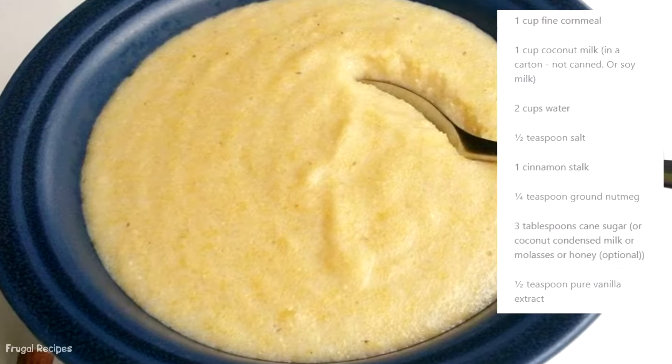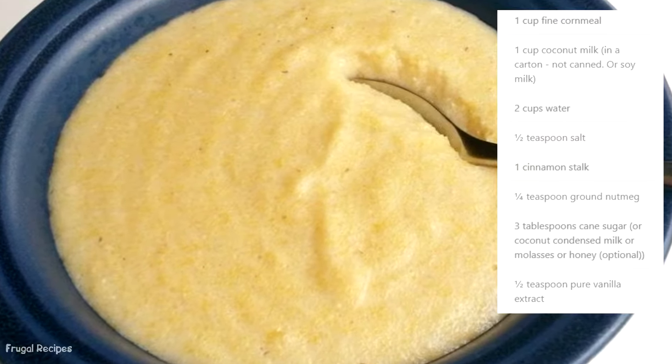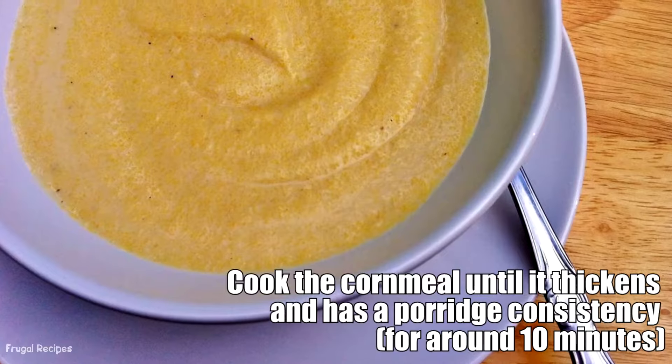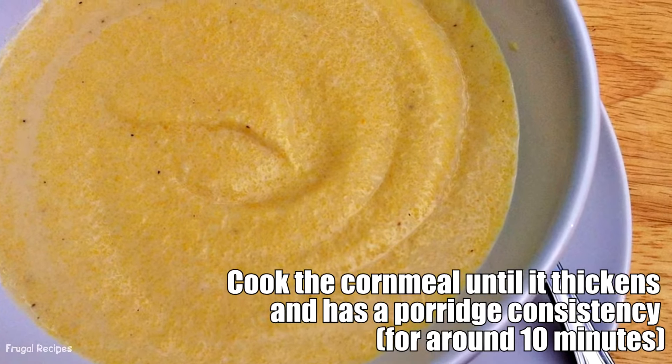Number 5: Cornmeal Porridge. This dish is technically cornmeal oatmeal — cooked cornmeal with milk, sugar, spices, molasses, or dried fruit. Cornmeal porridge was served during any meal of the day and would also include savory elements.